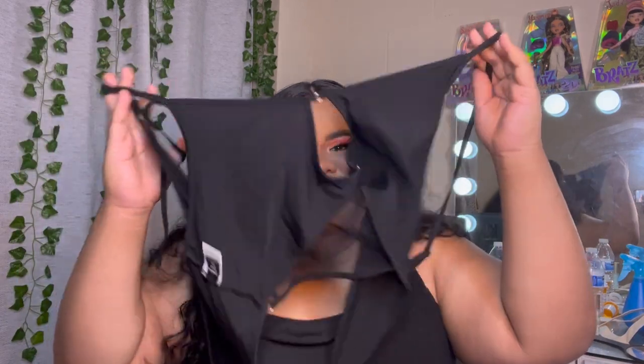This is one of those tops that crisscrosses at the front in a kind of complicated way — there are multiple pieces to it. This top is so hot, I saw my friend wear it so I wanted one. I'm gonna show you guys once I try it on because it's hard to explain — it just has a lot of crisscrosses and ties.